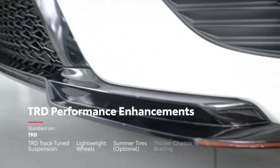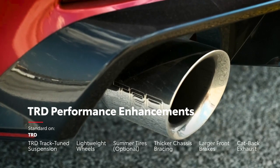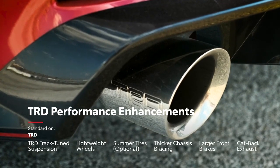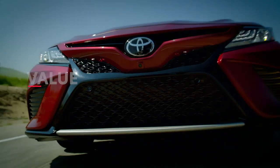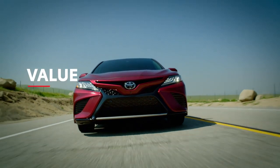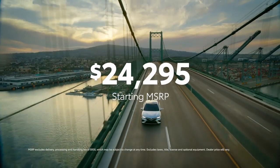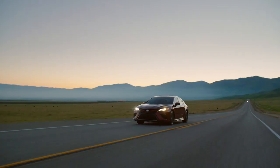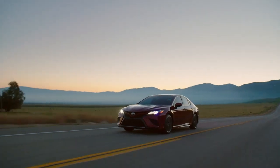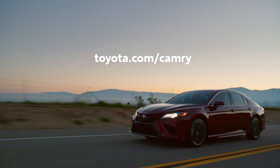Round this off with thicker chassis bracing, larger front brakes, and a throaty cat-back dual exhaust, and it's clear that TRD is no run-of-the-mill Camry. Combine Camry's great features and impressive specs with a starting MSRP that's accessible to nearly any budget, as well as great ownership perks like the ToyotaCare maintenance plan with roadside assistance, and it becomes obvious why this sedan is as successful as it is. Head over to Toyota.com/Camry to learn more.